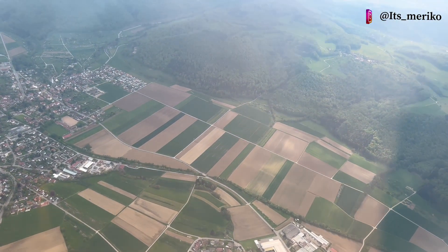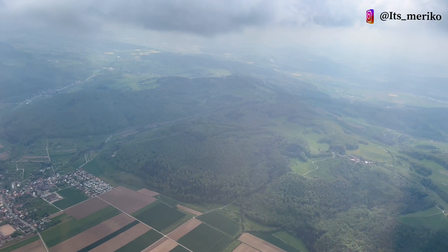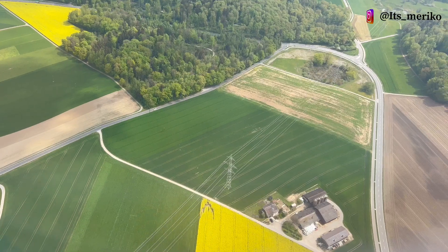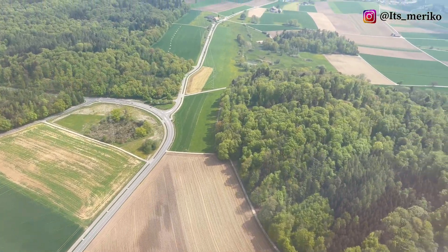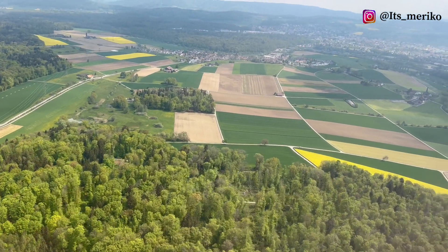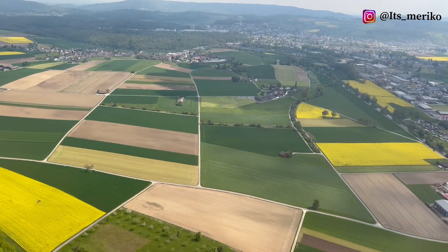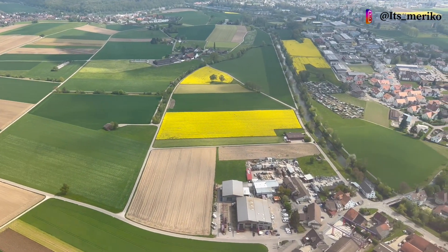Menuju ke Reykjavik atau ke bandara Keflavik di Iceland. Pemandangan kota Swiss sama Jerman tidak beda jauh, masih seputaran kebun canola, karena memang ini lagi musimnya — musim untuk menanam bunga canola yang akan dijadikan minyak nantinya. Yang hijau-hijau itu semacam sawah, jadi itu gandum ya, ladang gandum.